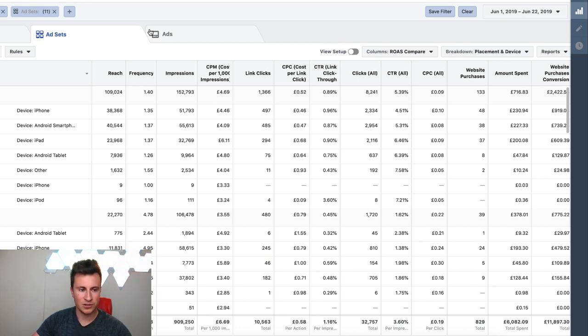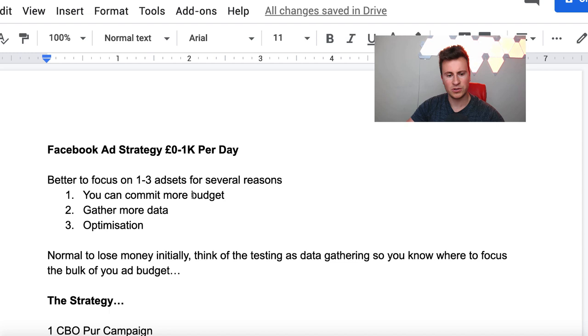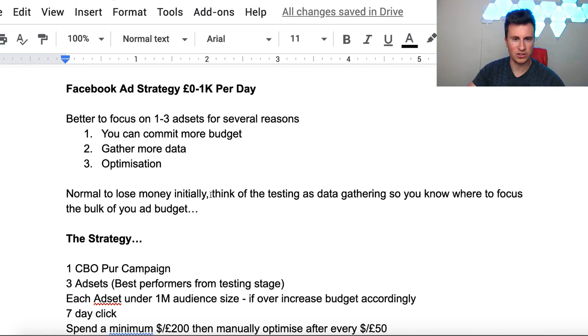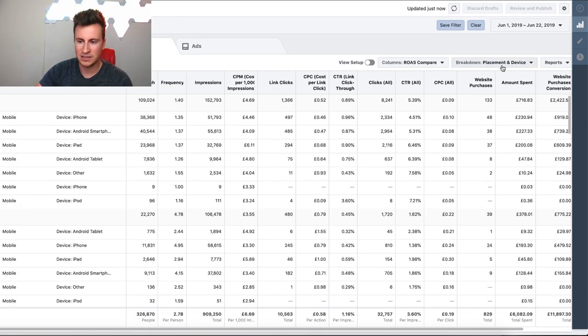So the way this video is going to work: I'm going to show you inside my ad manager account, take you through the strategy itself step by step, and also the understanding of how and why this strategy works. One thing I'm big on, especially in my course, is rather than just show somebody a strategy and say go out and follow it, I like to teach people the understanding and the why behind a strategy - because ultimately it's the understanding of how Facebook ads work that's going to make somebody better at marketing.